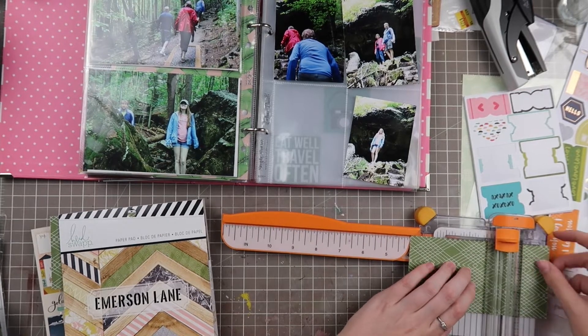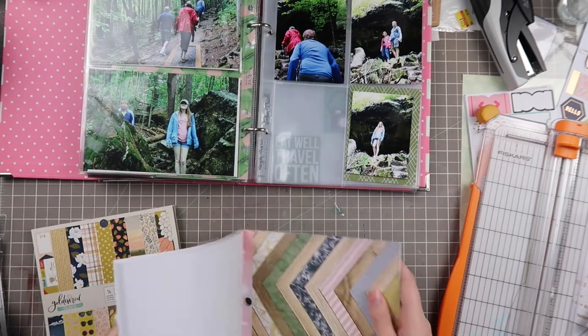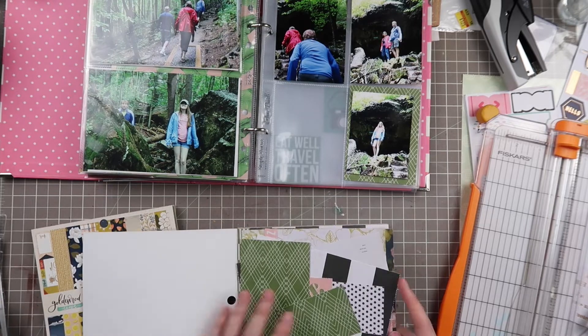These photos are actually from when we went on a hike — I believe it was called Mount Philo. That was when we stayed in Burlington, Vermont. We drove down there to go hike, and that's what these pictures are for.